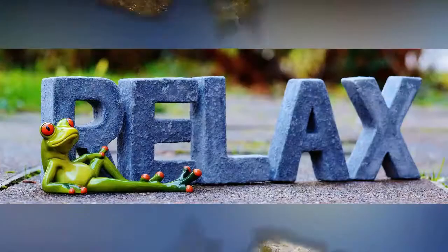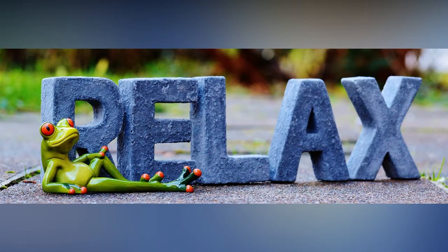So this was a short introduction about how frogs adapt themselves to survive in extremely changing environments.